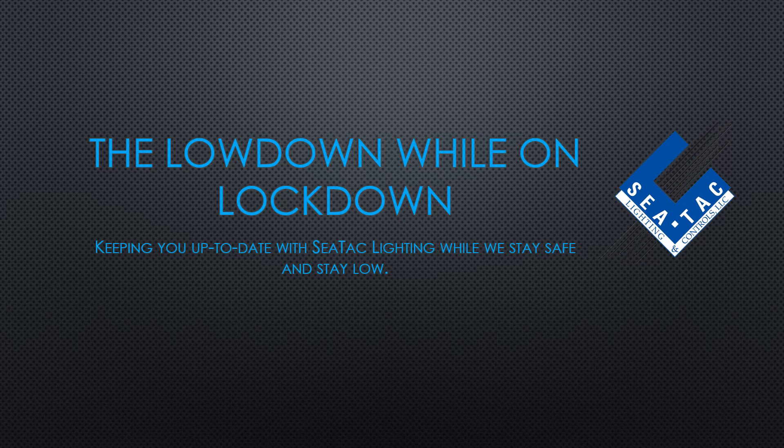Hello everybody, welcome to the SeaTac Lighting Lowdown While on Lockdown product presentation series. Today's presentation is on Functional Devices, an electronic controls manufacturer out of Sharpsville, Indiana. They have been making high quality control devices for the electrical and HVAC industries in the United States since 1969.